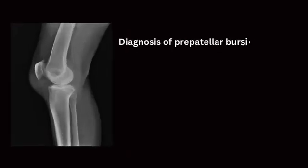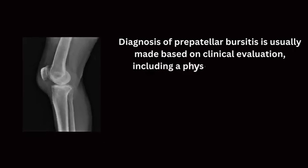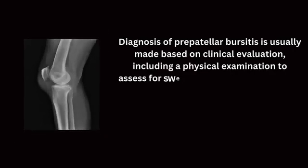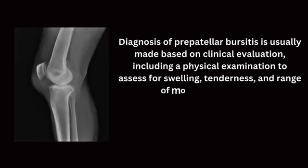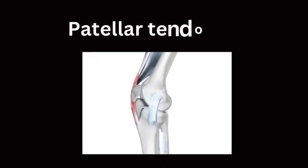Diagnosis of pre-patellar bursitis is usually made based on clinical evaluation, including a physical examination to assess for swelling, tenderness, and range of motion of the knee.